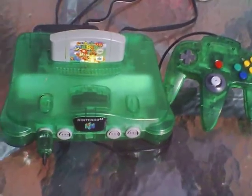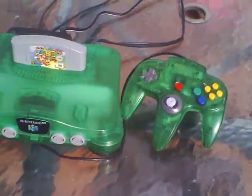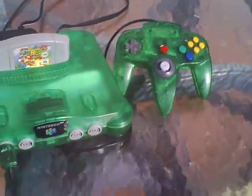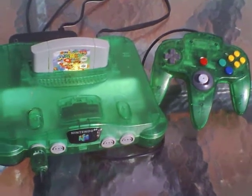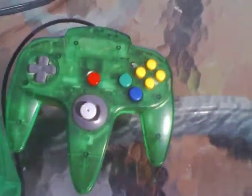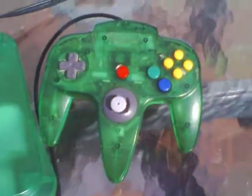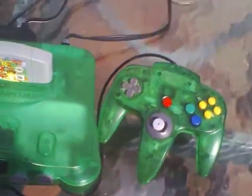This is a Jungle Green Nintendo 64 that I picked up this weekend. These are getting harder to find. I got a Super Mario 64 game with it, and I was also fortunate to have the original green controller. You don't always get the two together, so that's kind of a good thing.